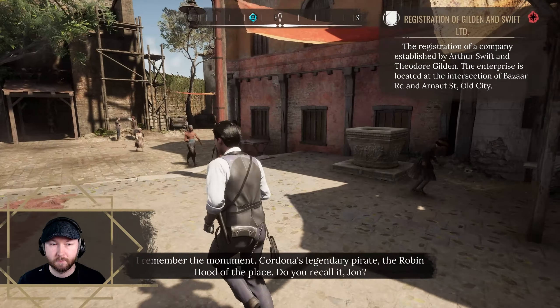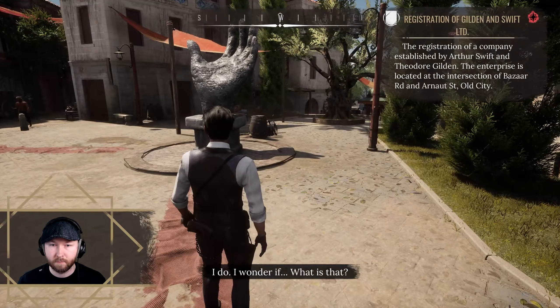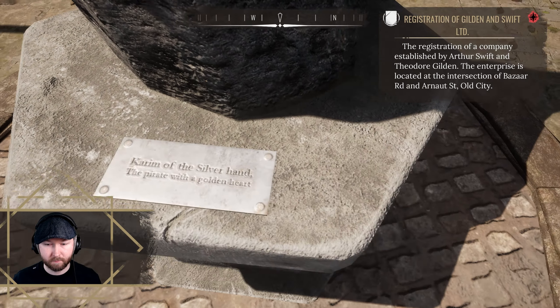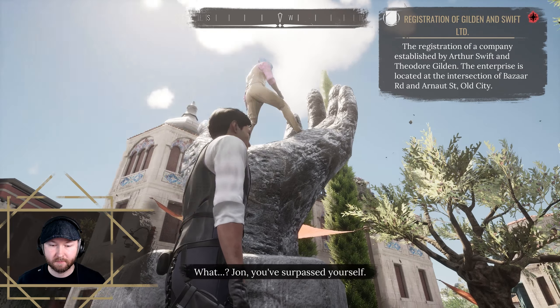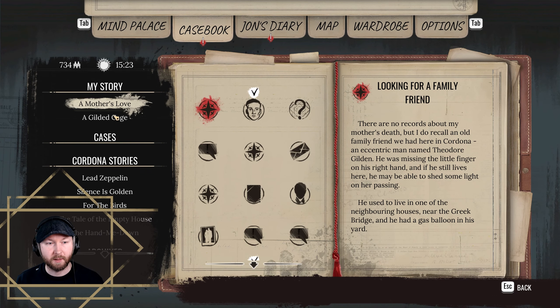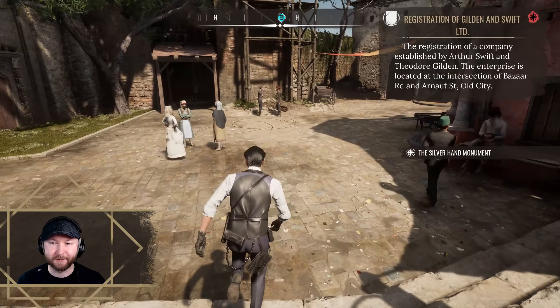I remember the monument to Cordona's legendary pirate — the Robin Hood of the place. Do you recall it, John? The hand-me-down — new case: 'Karim of the Silver Hound, the pirate with a golden heart.' 'Hey Sherlock, I'm up here! Guess what I've found? A riddle — and it's about a treasure. Listen to this.' On the top of the monument was carved the first in a chain of riddles which, as John suggests, lead to the Silver Hand's lost treasure. So at one point we will do all of those Cordona stories, which I guess this belongs to. But for now, 'Sherlock and John on a pirate's treasure adventure!' For now I really just want to continue with the main story.